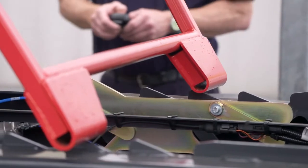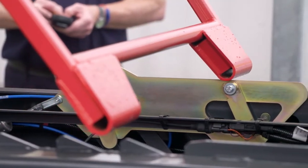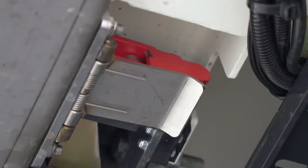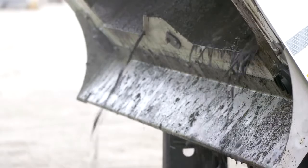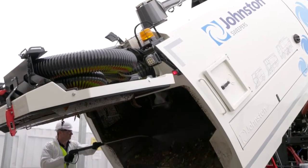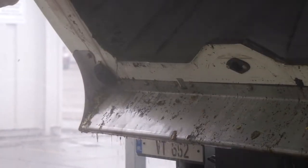The V-range comes as standard with an automatic engaging body prop and easy disengagement, so the operator never needs to work under an unsecured hopper. The rear door locking mechanism securely seals the hopper. A full-width stainless steel discharge chute with locking pin covers prevents debris spilling over the rear of the vehicle.